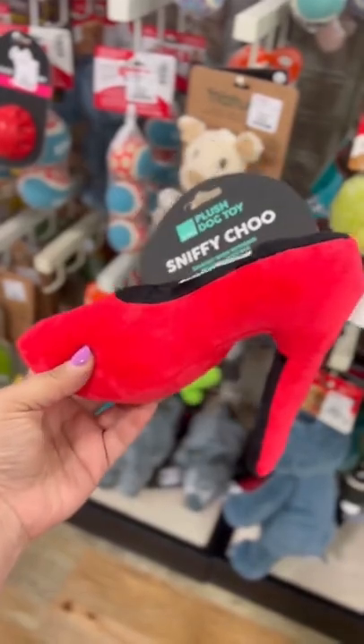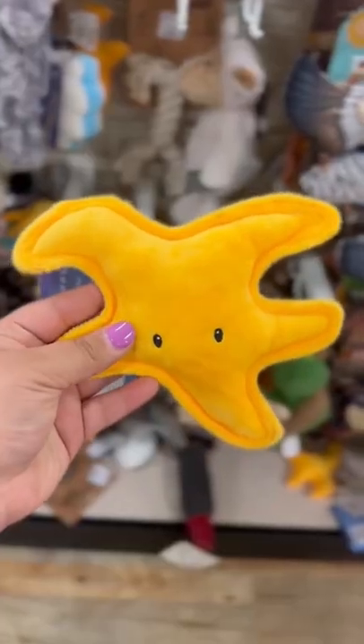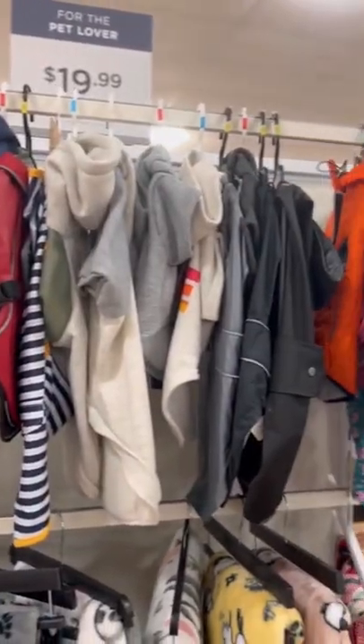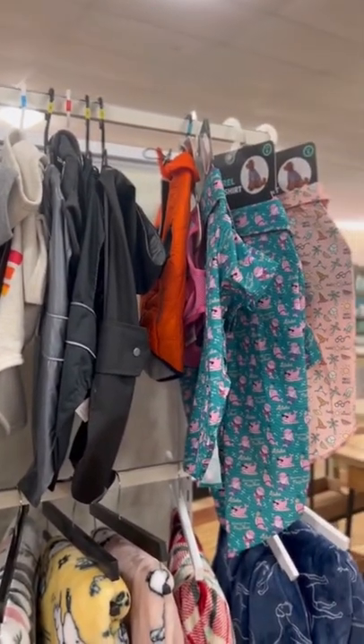They had this super cute little bunny, a sniffy chew — hi Yoshu! — I don't know what this was but it was cute, and this cute Squishmallow trio. For doggy clothes, they didn't really have a big selection but hopefully they restock soon.